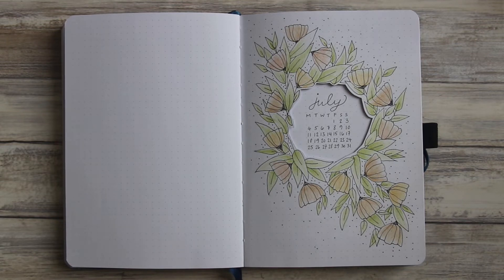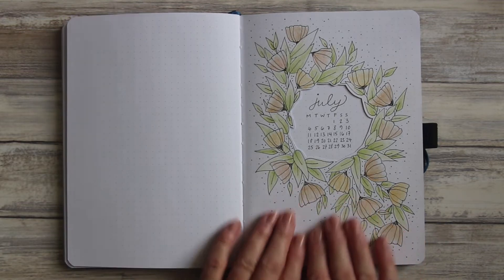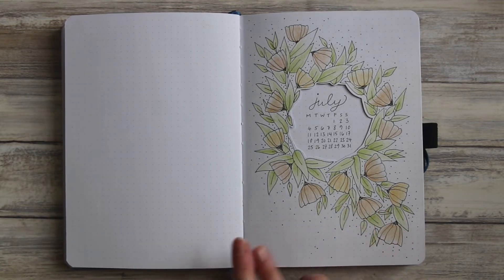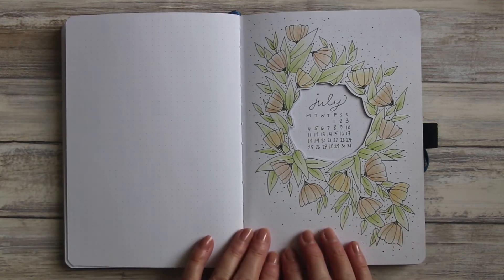And if you want to explore further, there are over 400 videos on my channel, so just hit those playlists to see which appeals to you the most. Before I take you through the July layout for my bullet journal, I'm going to spin you back to June and show you the drawings that I did in that month.